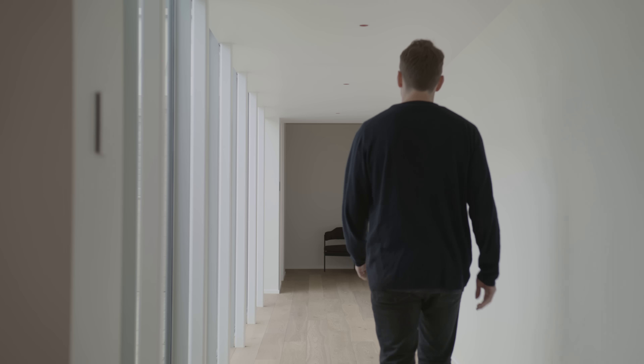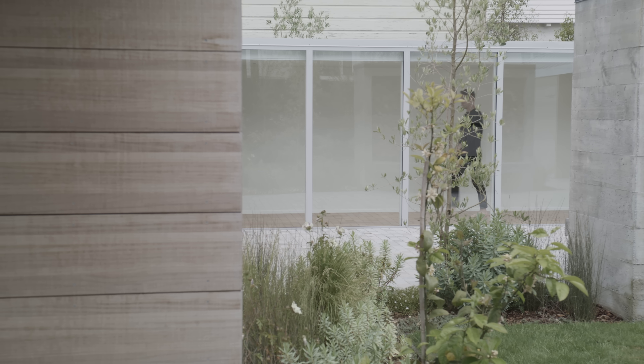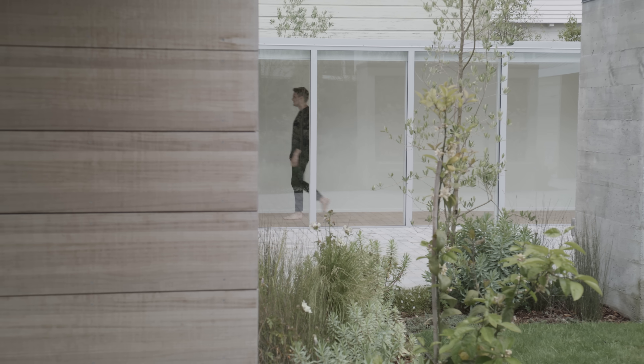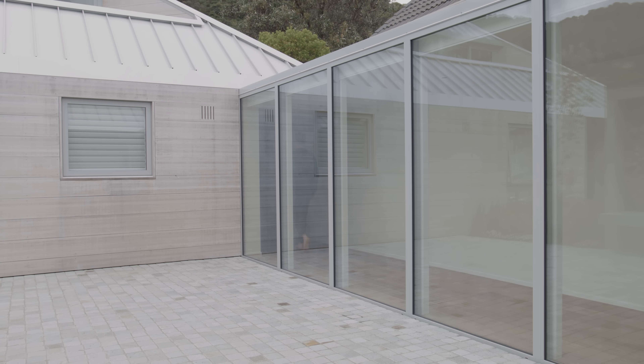The glass connection allowed us to have quite a nice moment of transition — rather than it being a dark hallway, it's a light-filled space that has a strong connection to the garden, and is wide enough that the clients could display artwork as well as important objects.